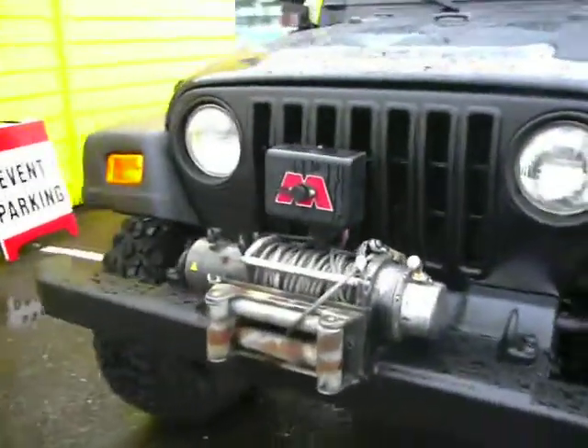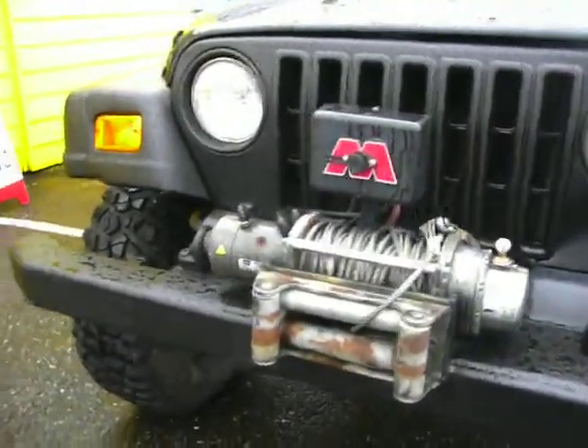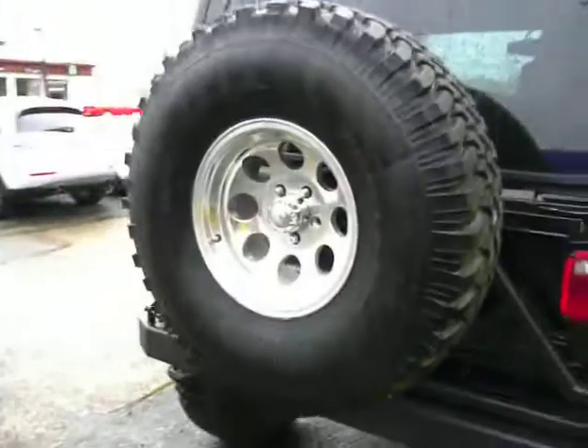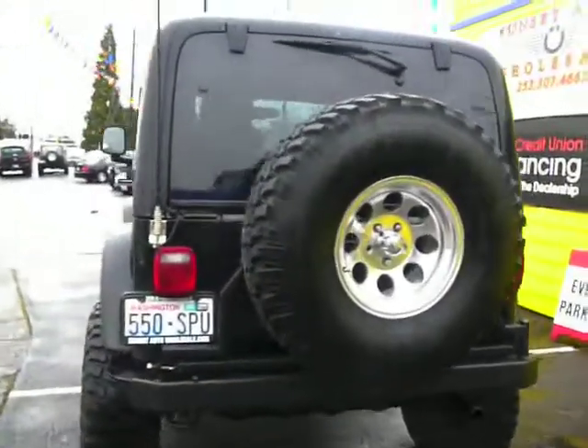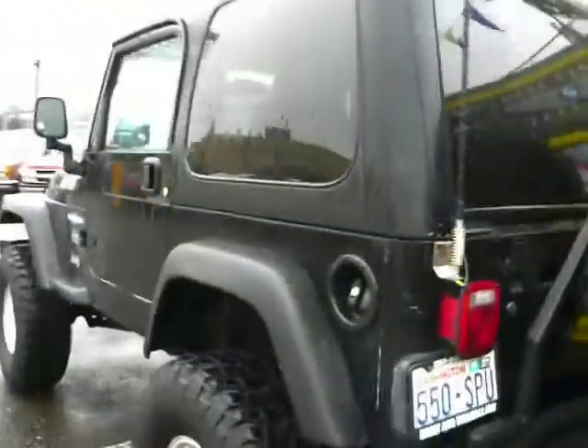It's got a Rubicon Express lift on it. It's a long-arm suspension lift too, so that's pricey. It's been Rhino-lined, full-size spare, rear swing, and obviously a hard top.